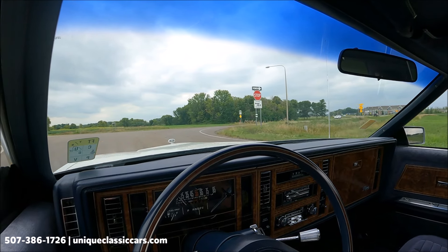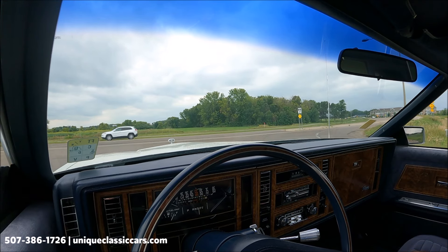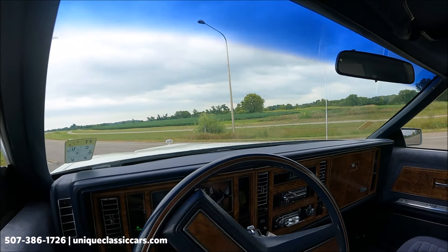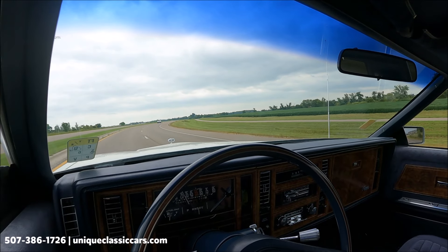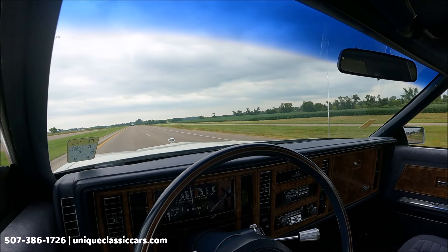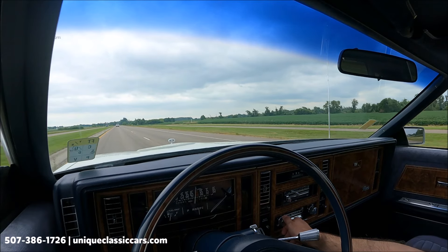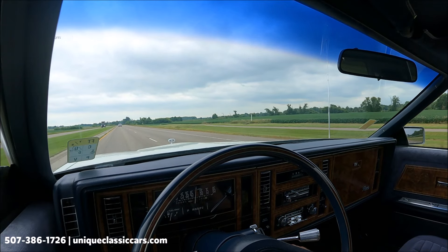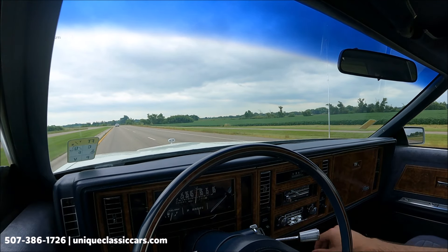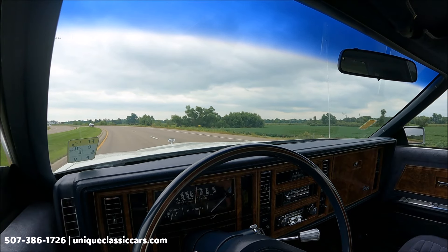Here we have a 1981 Buick Riviera with plush cloth seats, a nice blue interior against that white exterior. Of course, for the 80s, a little wood grain in the dash. Factory horn working well, the blower motor's working, and we have a factory stereo in the dash.